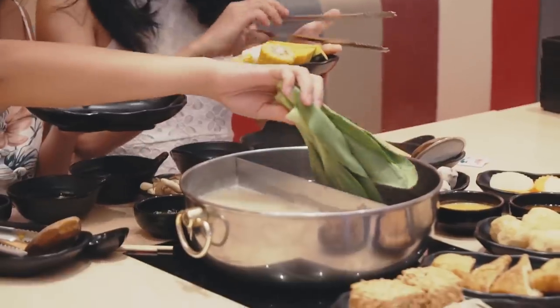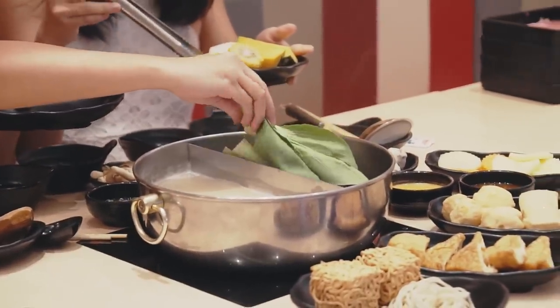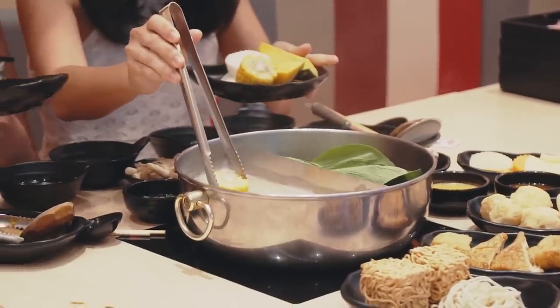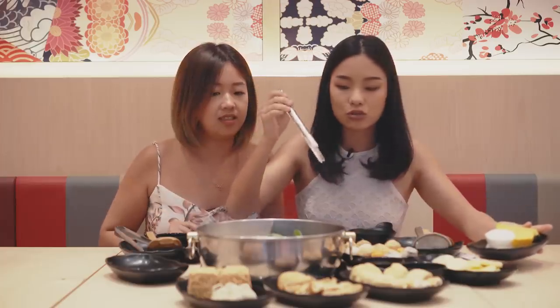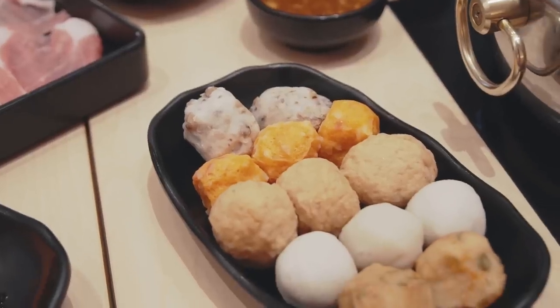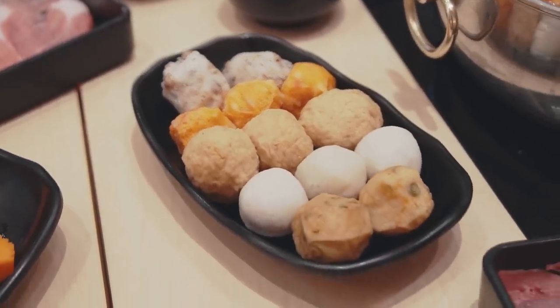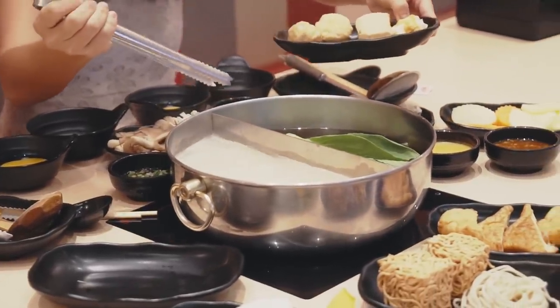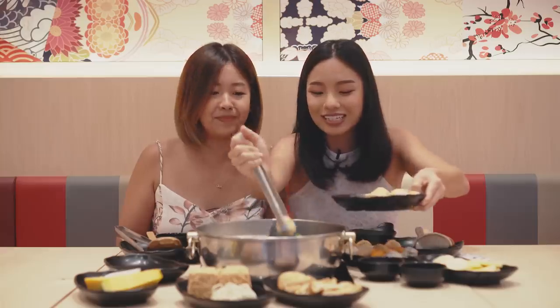How I like to start my hot pot is to dump all the vegetables first because you want to add some natural sweetness to the broth. My favourites would be the corn. Another thing to put into your soup first would be all the balls — like the soft tofu ball, fish ball, squid ball, everything. Especially the cheesy balls — you want them to be really oozy and melty when you take them out later.